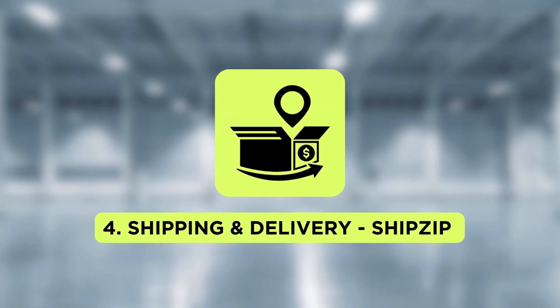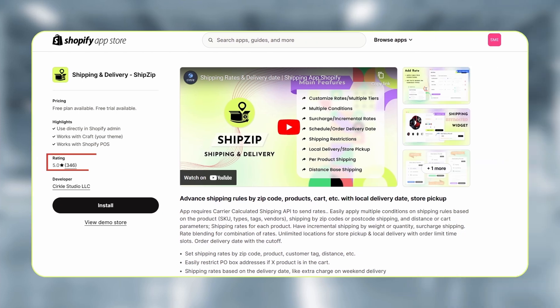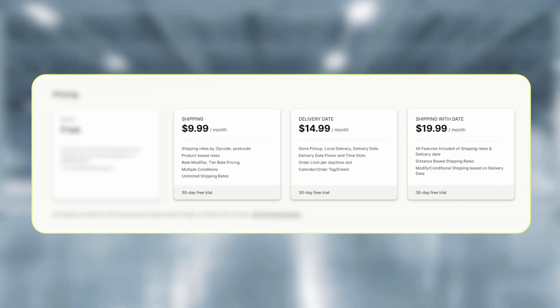The next app on the list is ShipZip. With a 5.0 star rating and over 340 reviews, ShipZip can assist you with shipping rate calculations. ShipZip lets you set shipping rates based on the delivery date, which is helpful for charging extra for weekend deliveries. Shopify stores like Evergreenery, Joker's Costume Mage Store, and Custom Kit Gym Equipment use ShipZip to set and display shipping rates. ShipZip is free to set up and the subscription plan starts at $9.99 per month.